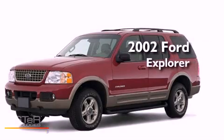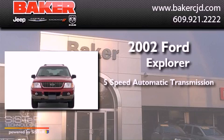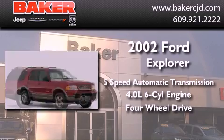This is a 2002 Ford Explorer. This SUV has a five-speed automatic transmission, a six-cylinder engine, and the added safety and control of four-wheel drive.